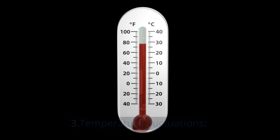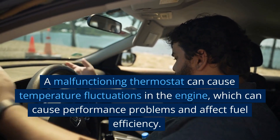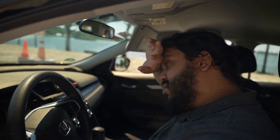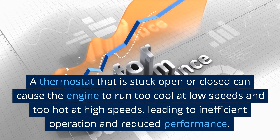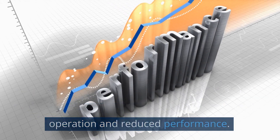3. Temperature Fluctuations. A malfunctioning thermostat can cause temperature fluctuations in the engine, which can cause performance problems and affect fuel efficiency. A thermostat that is stuck open or closed can cause the engine to run too cool at low speeds and too hot at high speeds, leading to inefficient operation and reduced performance.